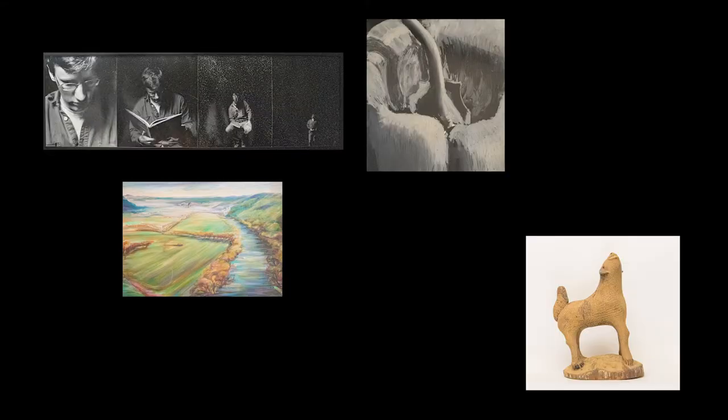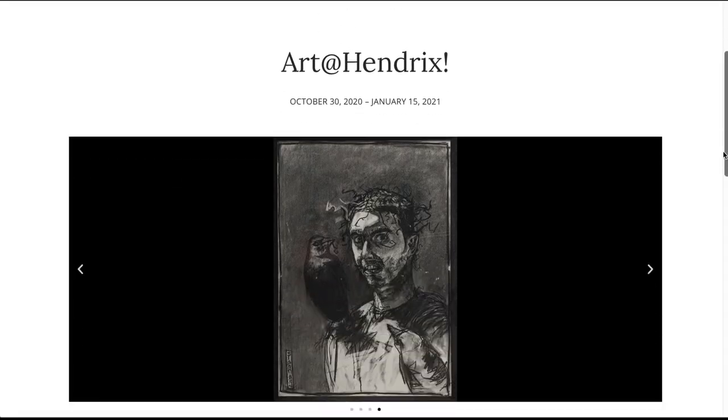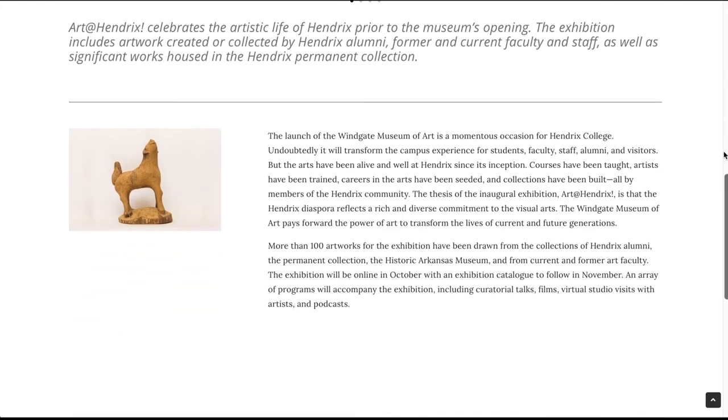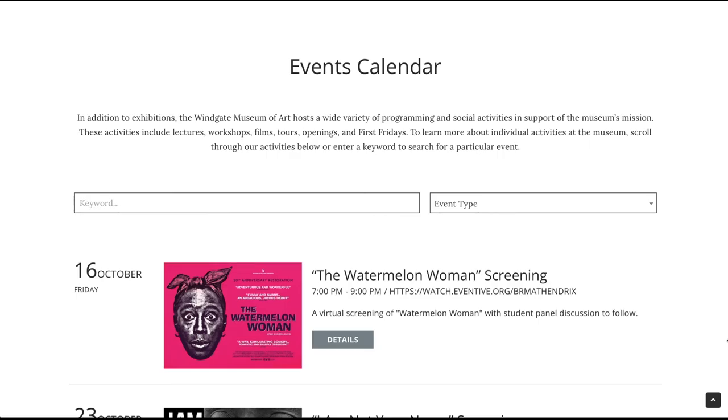Art at Hendrix is a multi-faceted exhibition that represents more than 100 works of art. We'll also be producing a fully illustrated color catalog of the exhibition, and then we have an array of programming activities that include such things as artist studio visits, lectures, podcasts, panel discussions, and films.